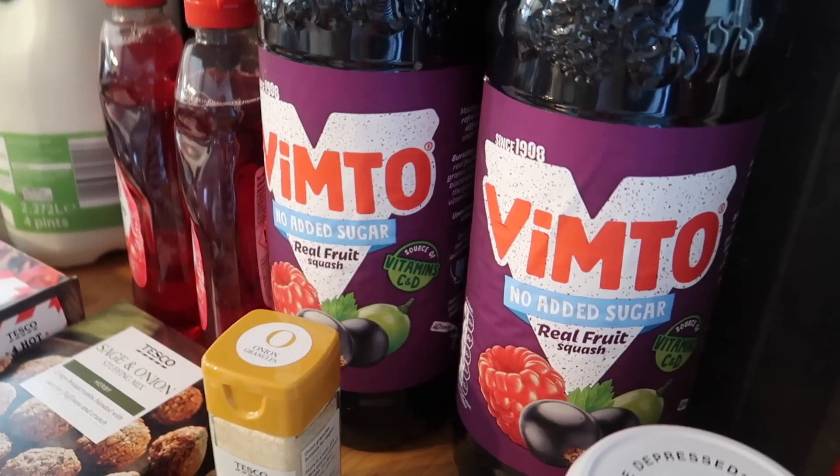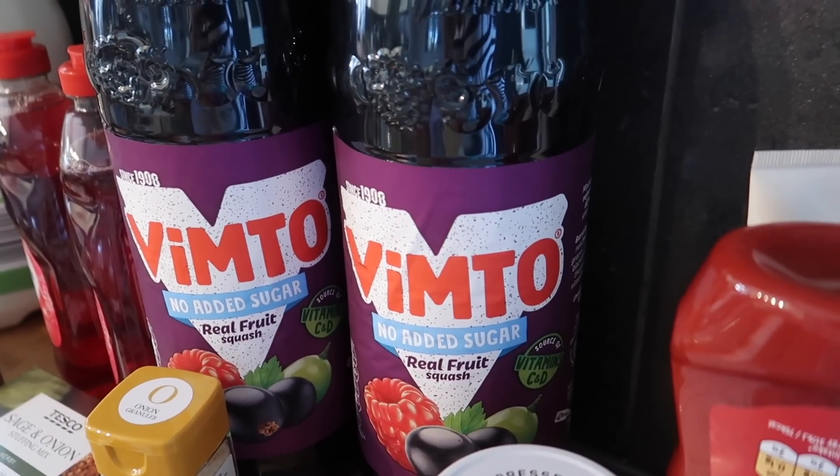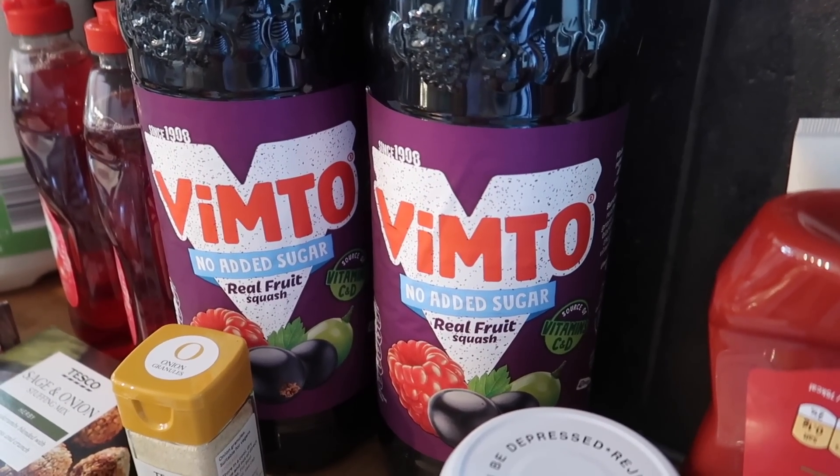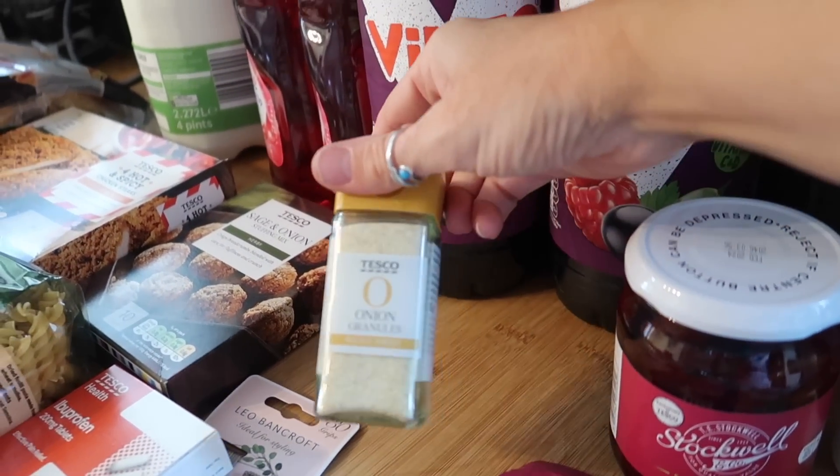I got two Vimto no added sugar. I don't like the quadruple strength squash in Tesco so these were £2 for 2 litres and they last quite a while. Onion granules, just because I was out — this is 85p.